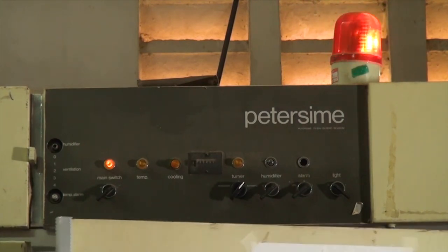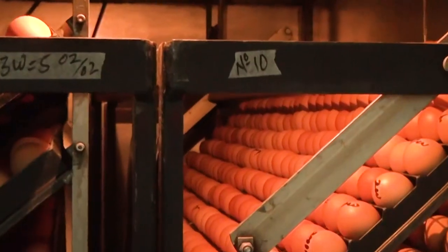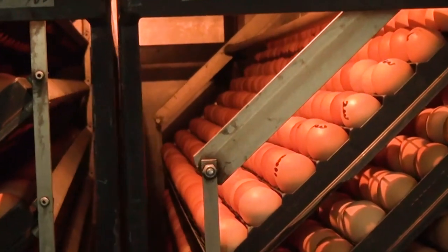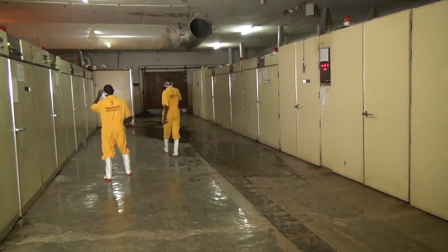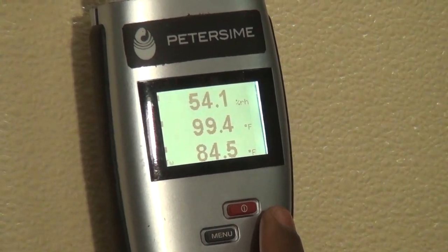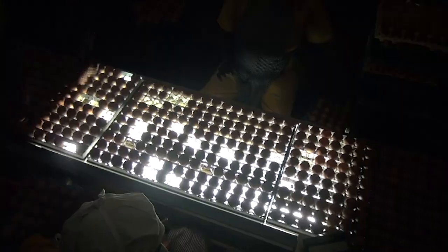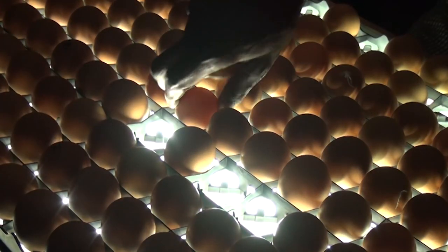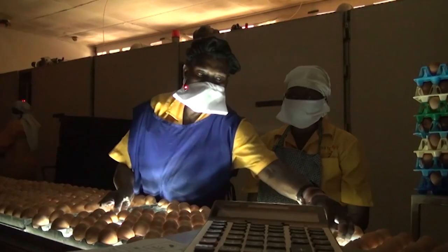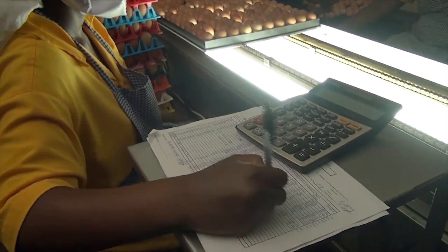Alarms go off if there is a change in temperature, if the turning stops, if the door is accidentally opened, or if the power fails. Workers respond to these alarms within minutes, 24 hours a day. After 18 days, the eggs undergo candling. A light shown below reveals infertile eggs or early mortalities that will be removed. A breakout analysis will examine why they are infertile, and the farm will review the effectiveness of the males in the flock.